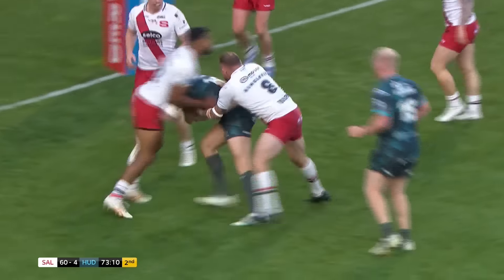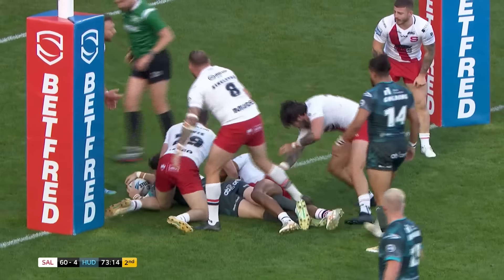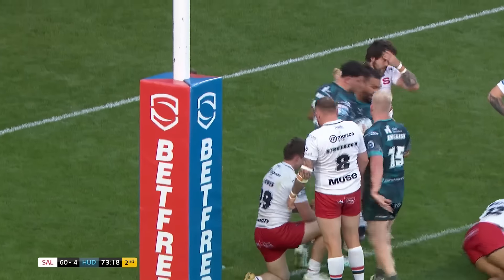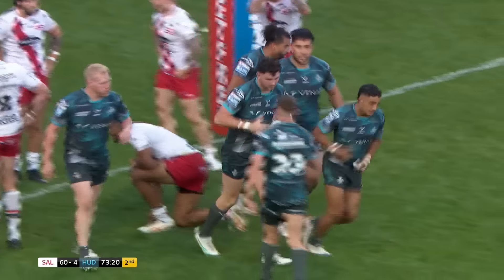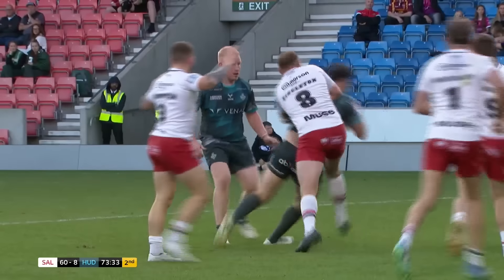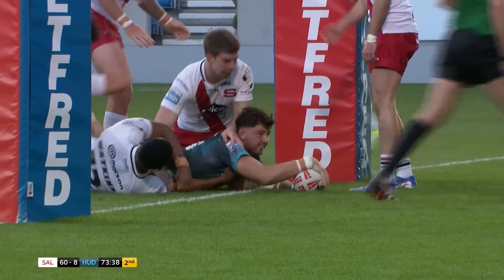It's balling through the middle for Fenton Rodgers to go chasing through. Tacklers coming in all over the place, he looks like he might have stolen one here — Fenton Rodgers from close range, he has! The referee was in the right spot to see that one, and from out of nowhere Fenton Rodgers has got a second try for the Huddersfield Giants, just restoring a tiny, tiny little bit of pride.